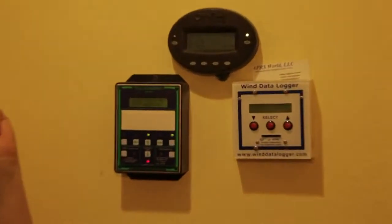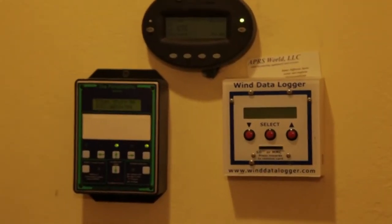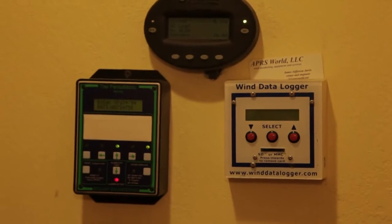What I have here is my cockpit. This is basically where I can see how much energy I'm making and how much energy I'm using. It shows me the battery percentage — right now my batteries are 94% full. We had a cloudy day yesterday.